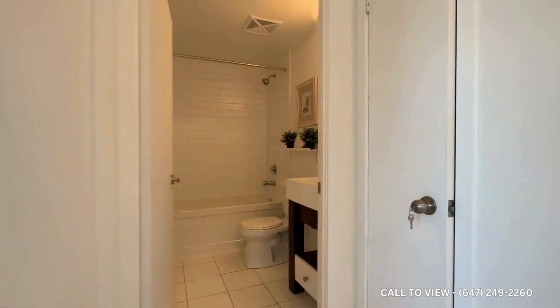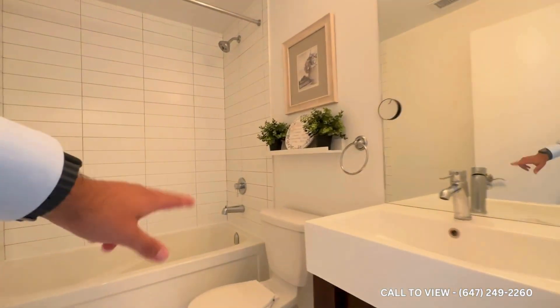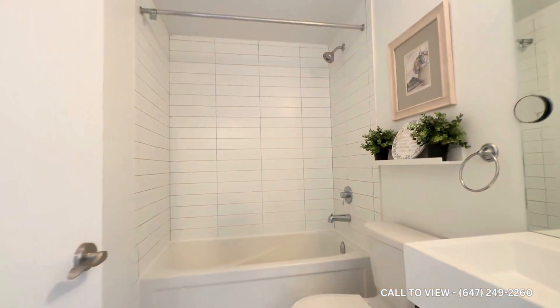Before we take a look at the bedroom, you have a linen closet. Here's your bathroom — it's a three-piece with a beautiful vanity, commode, and a deep bathtub.